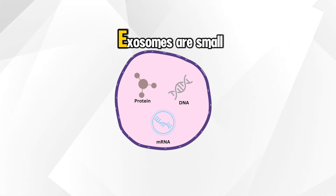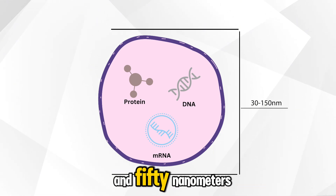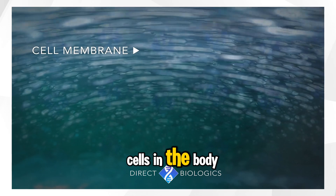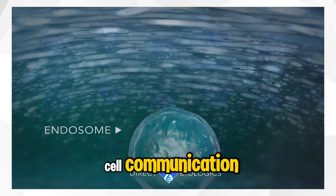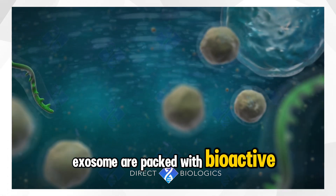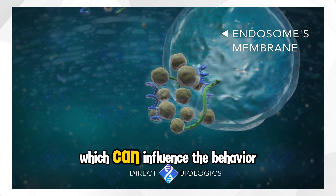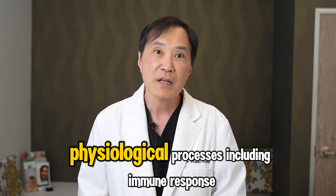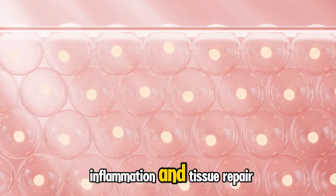What are exosomes? Exosomes are small extracellular vesicles ranging from 30 to 150 nanometers in diameter. They are produced by virtually all cells in the body and serve as an important mediator of cell-to-cell communication. Exosomes are packed with bioactive molecules including proteins, lipids, RNA, and growth factors which can influence the behavior of other cells. They play a crucial role in various physiological processes including immune response, inflammation, and tissue repair.